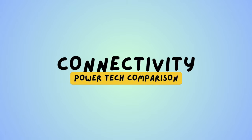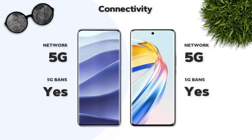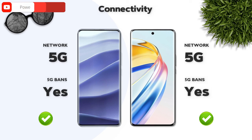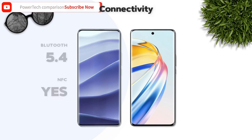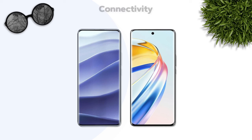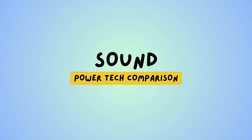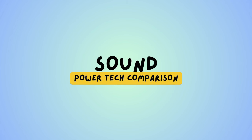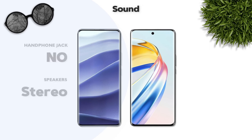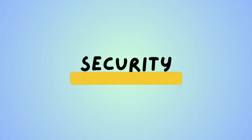Connectivity: both support 5G. Bluetooth 5.4 with NFC — Honor is better. Cable: USB Type-C 2.0 — same. Sound: stereo speakers vs single speaker — Redmi is better.